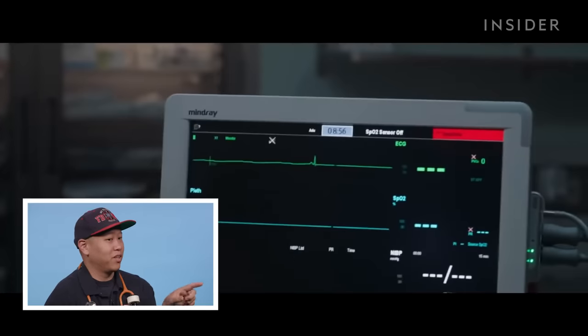Flatline. Movies love this. Whenever there's a flatline, they like shocking it. It's essentially like trying to jumpstart a car with no battery.